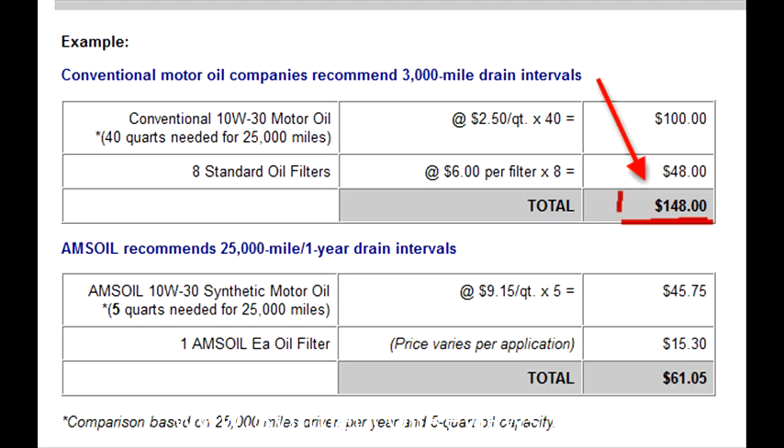Conventional motor oil companies recommend 3,000 mile drain intervals. At $2.50 a quart times 40 quarts is $100. Plus 8 filters is another $48, so that's $148 per year if you drove 25,000 miles every year.